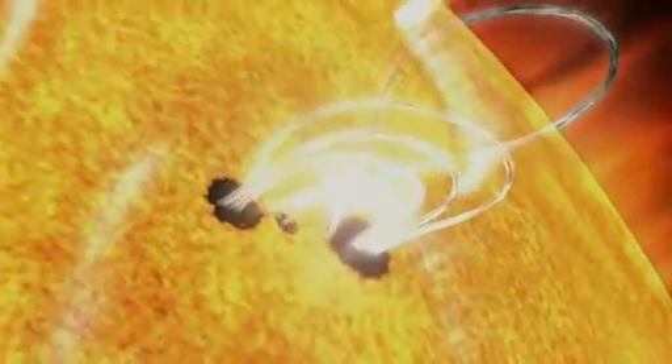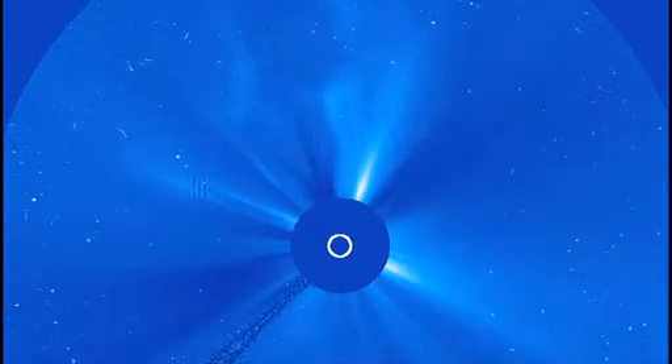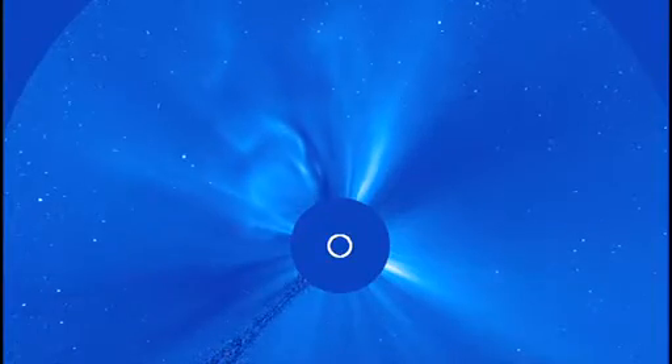Within each CME lies a kernel known as a flux rope — tightly wound groups of magnetic field lines that can contain and transport solar material. Astronomers have seen them as the CME bursts off the sun, but they have been next to impossible to detect on the sun itself.